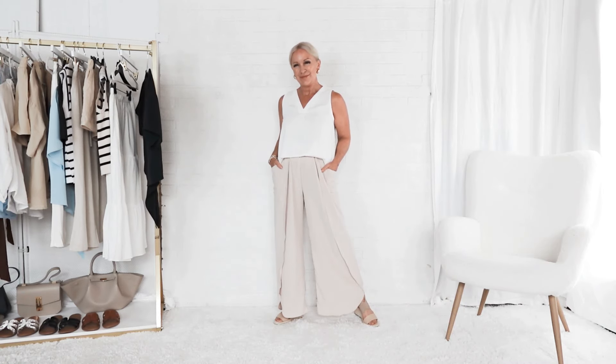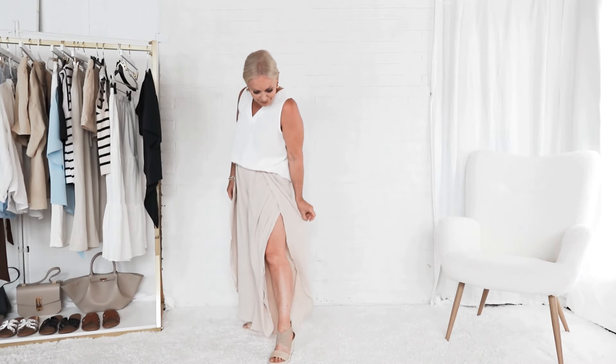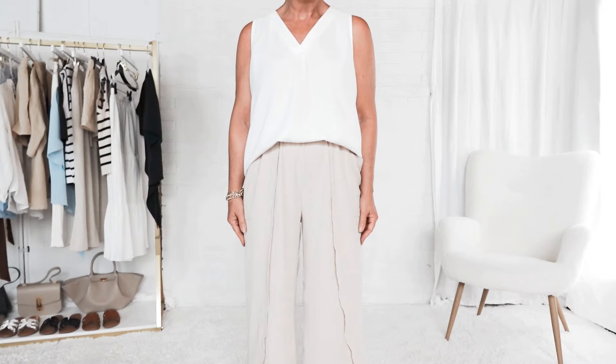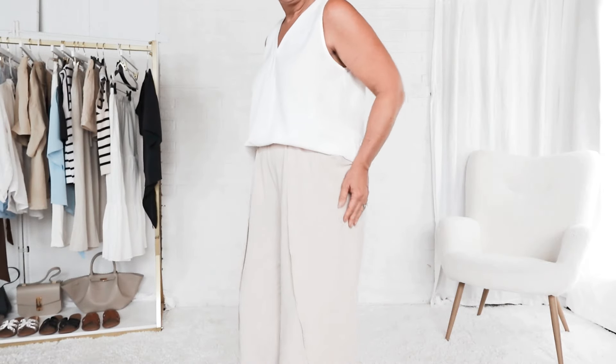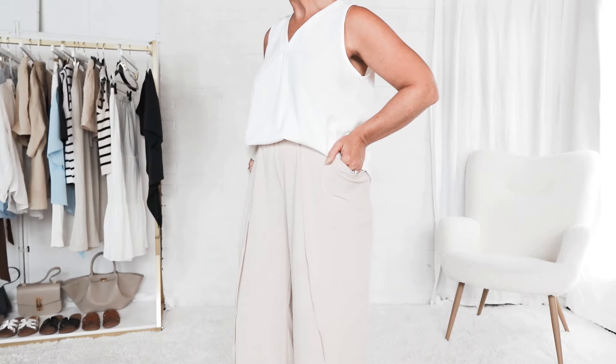A third alternative to shorts when it's hot outside are palazzo pants. When I wear these pants, I get a ton of compliments. They have a little bit of a tulip hem to still cover the leg while allowing air to flow around the skin and keep it cool. These are very lightweight fabric and still not see-through on the backside. Very elegant hot weather outfit for summer, and all of these pieces are available on Amazon. This is a great look for outdoor dining, music on the patio, cocktails, or dinner.